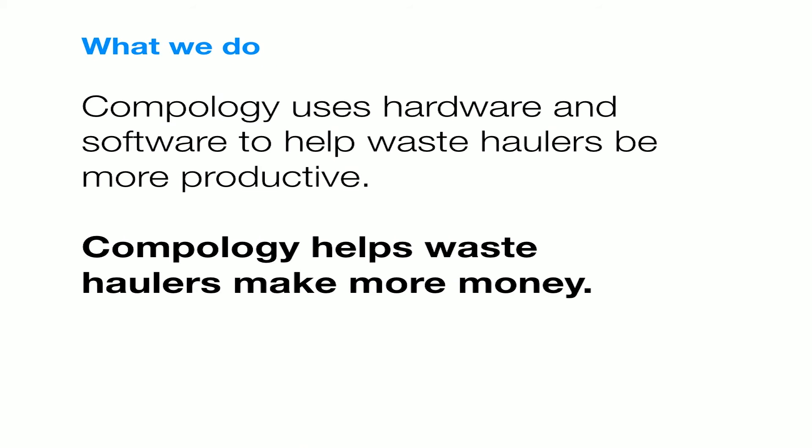At a high level, we use hardware and software to make waste haulers more productive. For any waste hauler, you want to be able to do more work in the same eight hours you have for the day, and what that amounts to is really making them more money — either more revenue or reduced costs. Our customers work in an industry with very razor-thin margins, less than 10%. They're not going to buy technology unless you can save them money or make them more money, and this is going to be a thread throughout the presentation.